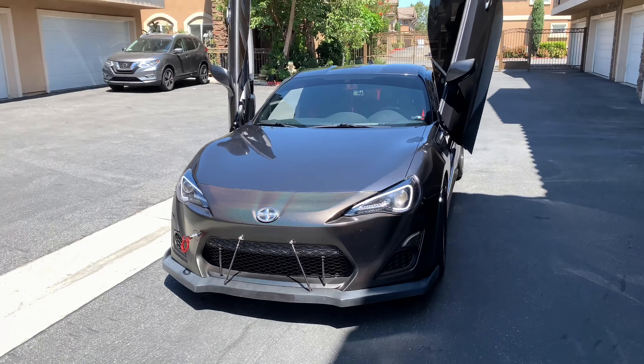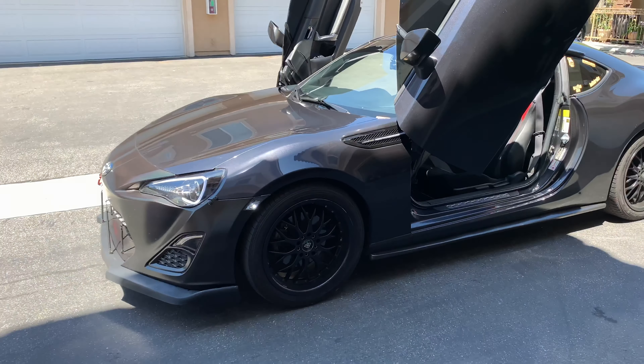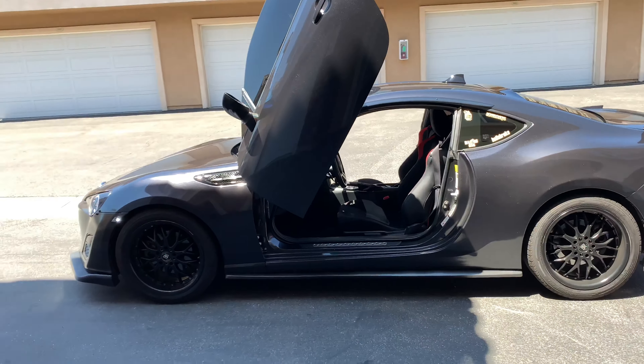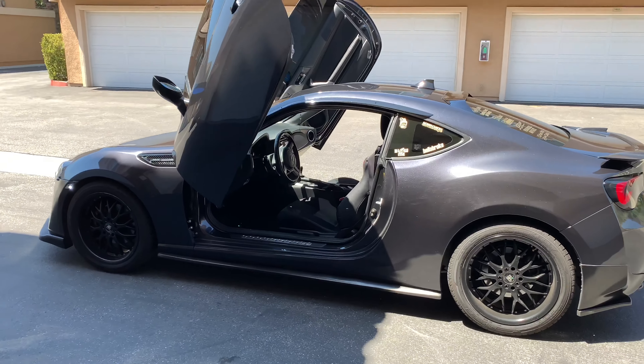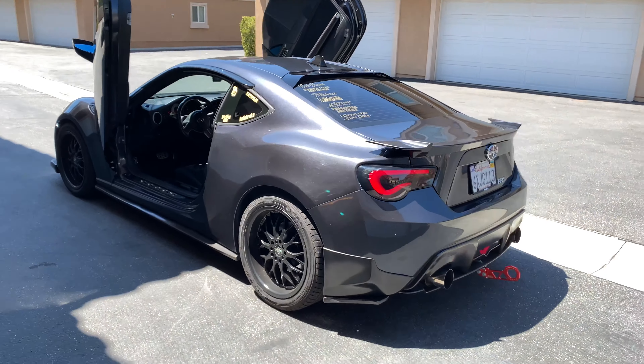Going to the other side, it does have a custom radio, and the liner right here came out of the BRZ — carbon fiber. Also on the side of the radio, which is freaking awesome. Beautiful car — let's go ahead and start it up.